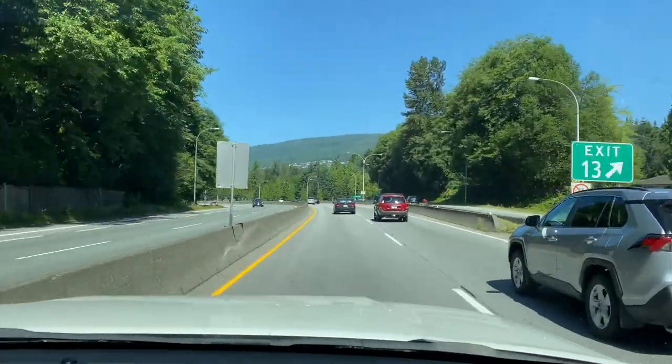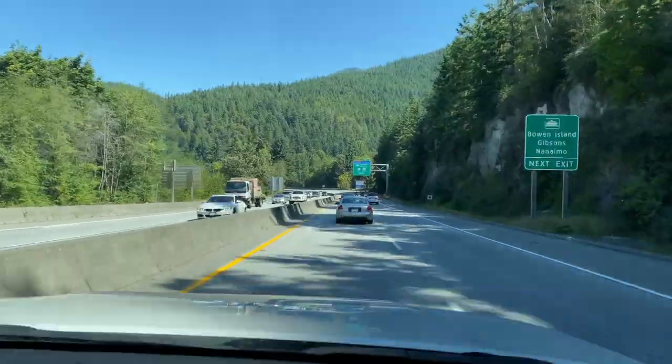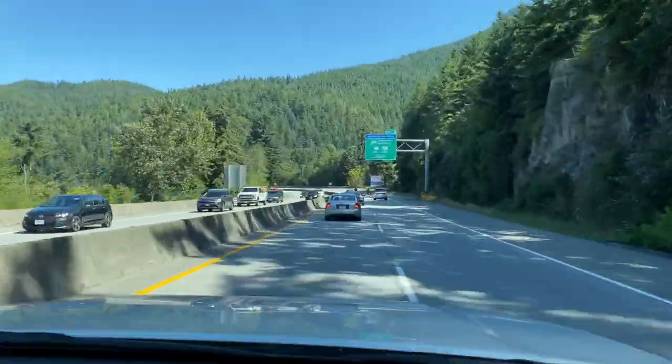Hey guys, welcome back to my channel. Today we are taking a quick trip to the Tynamara Resort in Parksville, B.C.